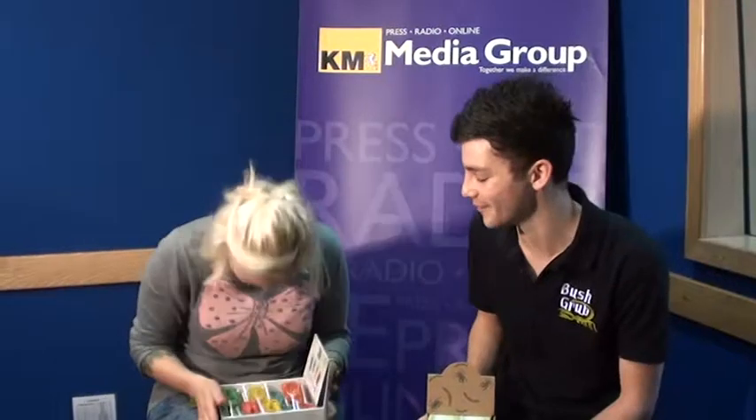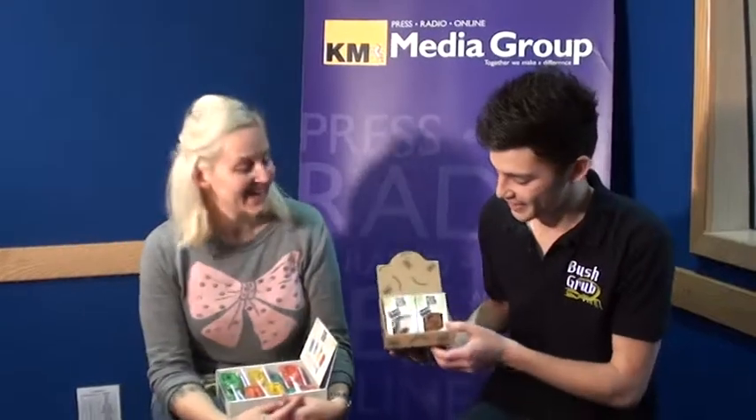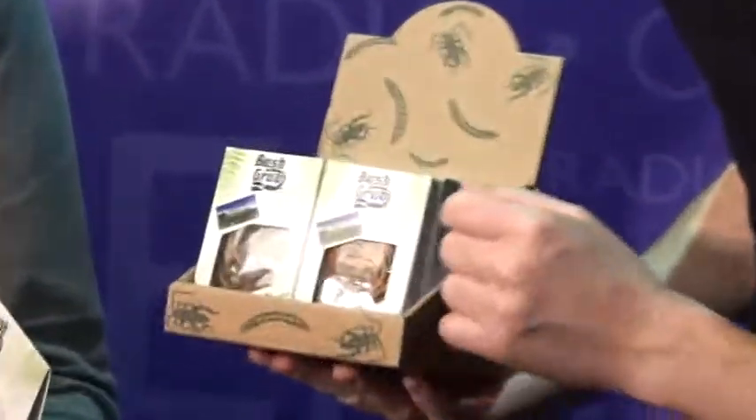Do you eat many of these yourself? Not the novelty stuff so much, really. If we get the odd broken one that we can't sell, then I'll sit there and eat it while I'm working away in the office.